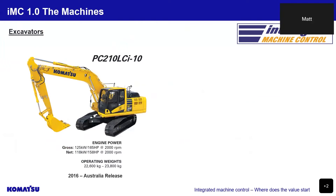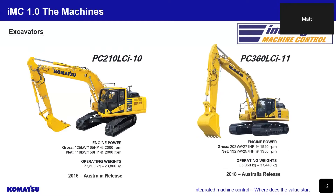Looking at our excavator range, which started with the PC210 LCI-10 released to the Australian market in 2016, with an operating weight of 22.6 tonne to 23.8 tonne and an engine output of 257 horsepower. This was followed by the PC360 LCI-11 in 2018, with an operating weight of 35.9 tonne to 37.4 tonne and an engine output of 257 horsepower.